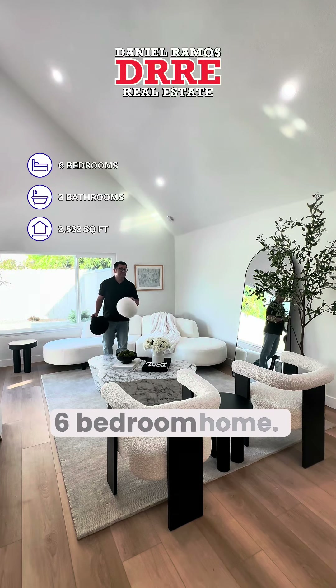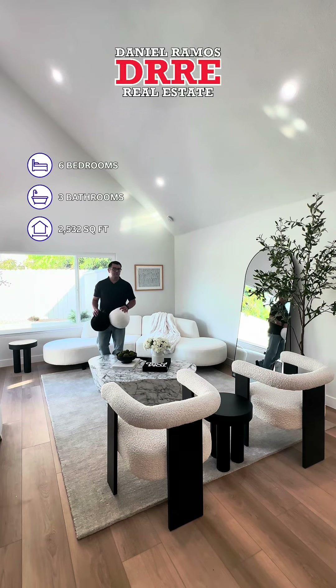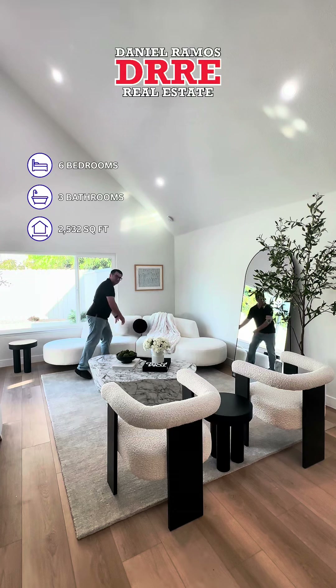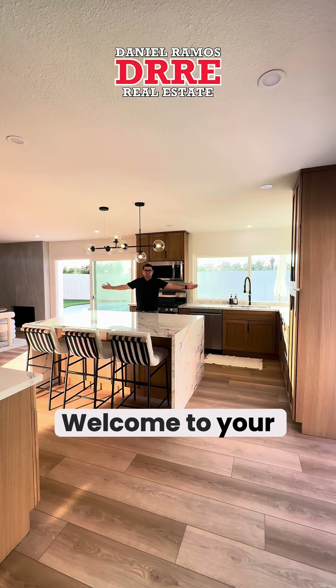Welcome to your living room. This is a two-story, six-bedroom home — you heard that right, six-bedroom, three-bathroom home. I'm gonna put my balls down so I can show you the rest of the house. Let's go check out the kitchen.